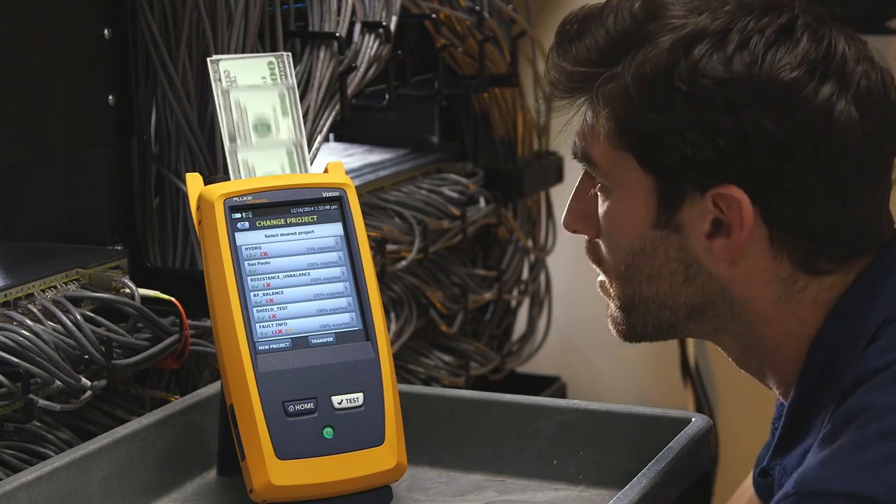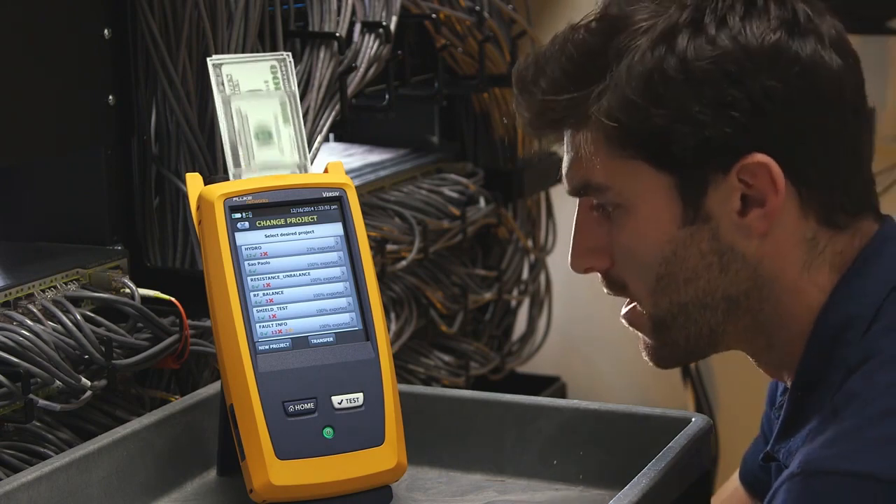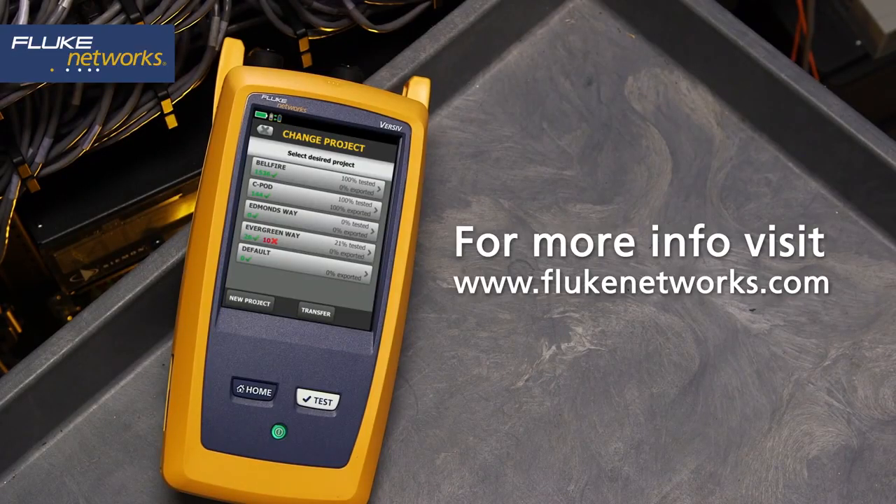With Versive, you make money every time you use it. Get a free Versive demonstration and see how.